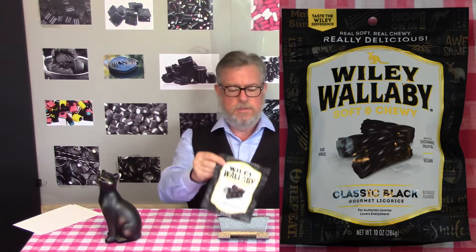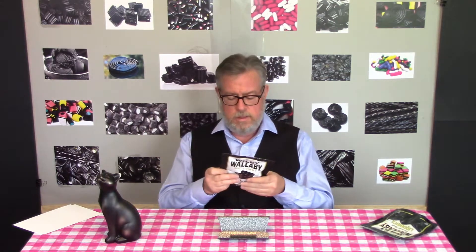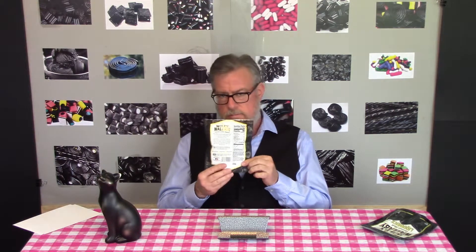This sounds Australian, doesn't it? The last time I got a package of this it had different labeling that made it sound much more Australian than it was. This one says 'Australian style classic black for authentic licorice lovers everywhere.' The new packaging, which is not on the old, proudly says 'Made in the USA,' so I can't really accuse them of being deceptive or trying to hide their origin.